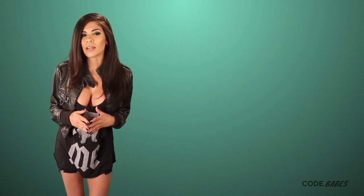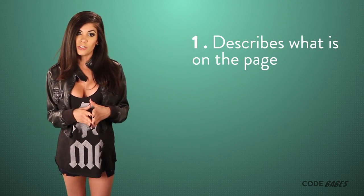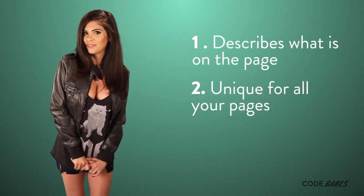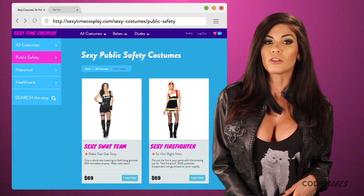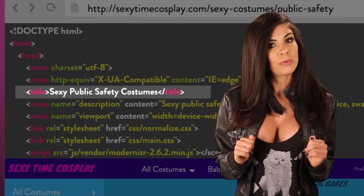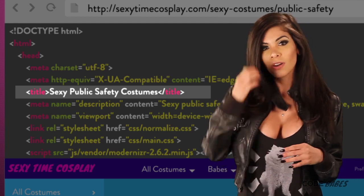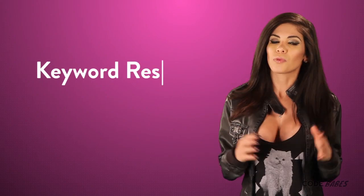Let's break down what you want out of a title tag. First, it needs to describe what is actually on your webpage. They need to be unique for each page, just like snowflakes — everyone should be different and special. For instance, if you had a costume page of sexy firefighting and law enforcement costumes, that page title could be 'sexy public safety costumes.' Keep it brief and easy to read with important phrases at the front — phrases people you want to find your site are searching for. We'll show how to figure out what phrases to use later in this course with keyword research.